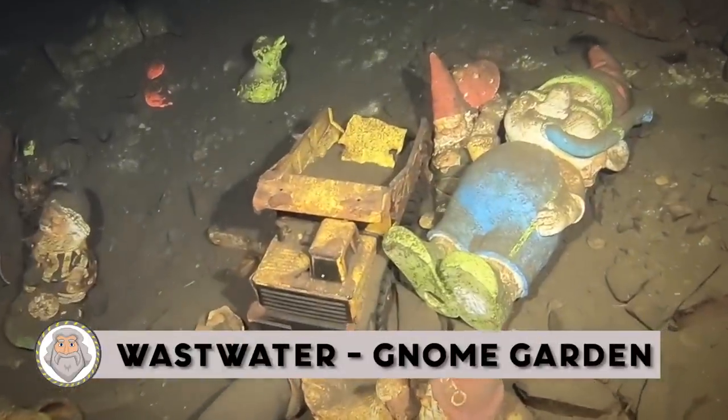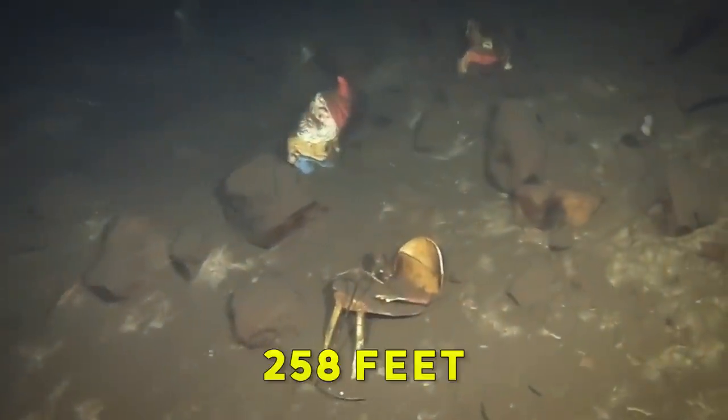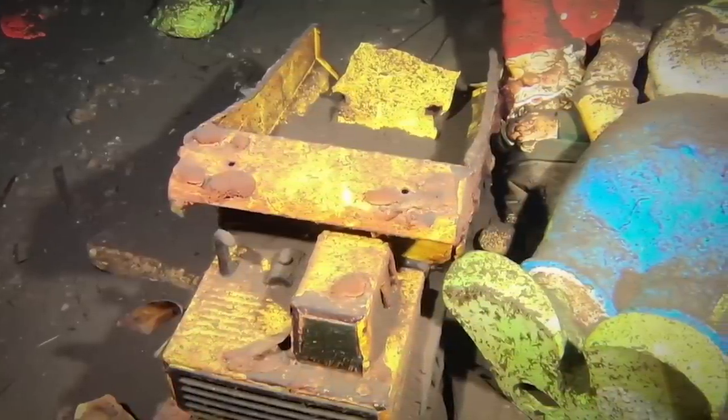Wastwater Gnome Garden: The Wasdale Valley, home to England's deepest lake, is a glacially over-deepened valley surrounded by some of the highest mountains in the country. Wastwater Lake, in the western part of the Lake District National Park, is the deepest body of water in England at 258 feet — and it's the last place you would expect to find a garden tea party of gnomes. Originating from Germany in the 19th century, the Garden Dwarf was produced for ornamentation and protection from evil sorcery, believe it or not.